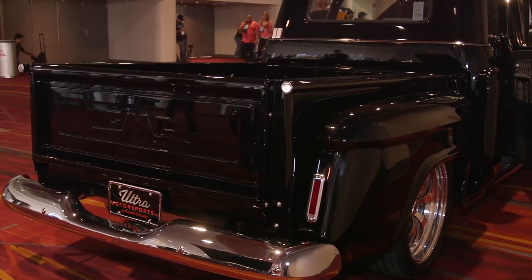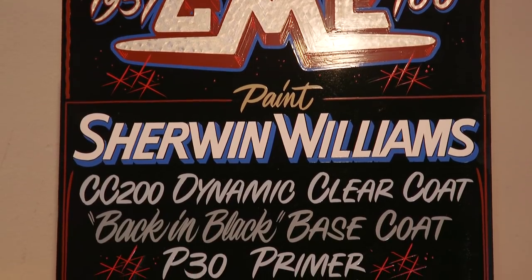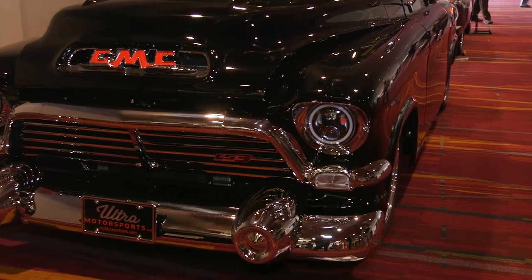What kind of finish do we have on top of that beautiful bodywork? It's all Sherwin-Williams — it's their new clear coat, more of a production clear, but it looks pretty good as far as the shine on it. Turned out pretty good, I think, for the most part.